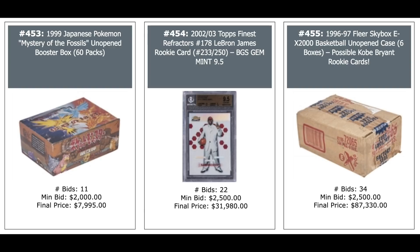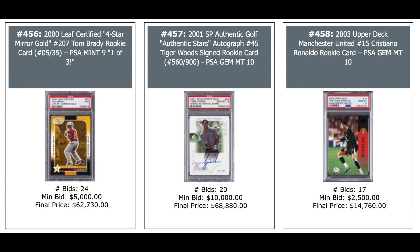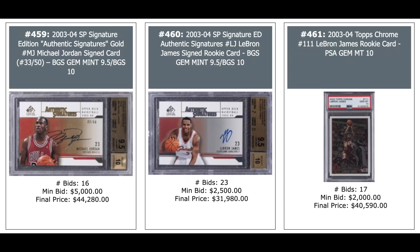2000 Leaf Certified Tom Brady Rookie Year Mirror Gold, out of 35, PSA 9, Pop 3 — $63,000. Another Tiger Woods SP Authentic Rookie Auto out of 900, PSA 10 — $69,000. 2003 Upper Deck Cristiano Ronaldo PSA 10 — $15,000. 2003 SP Signature Edition Michael Jordan gold parallel out of 50, BGS 9.5 — $44,000. Same set LeBron — $32,000 for his Rookie. And a 2003 Topps Chrome LeBron James base card PSA 10 is now over $40,000.